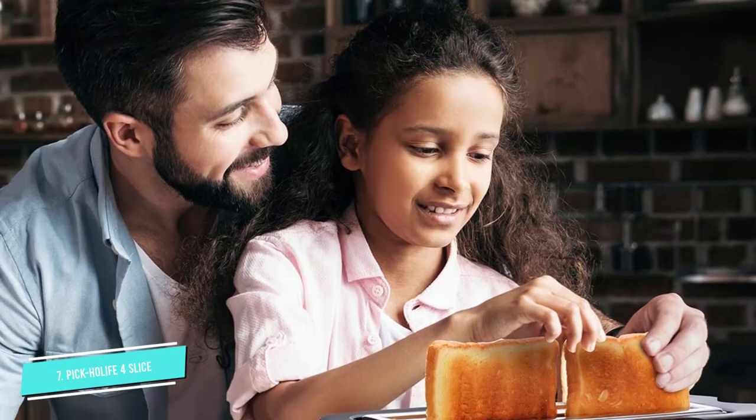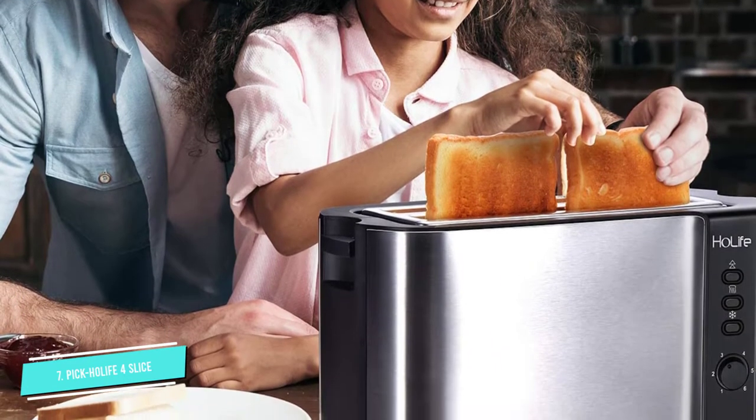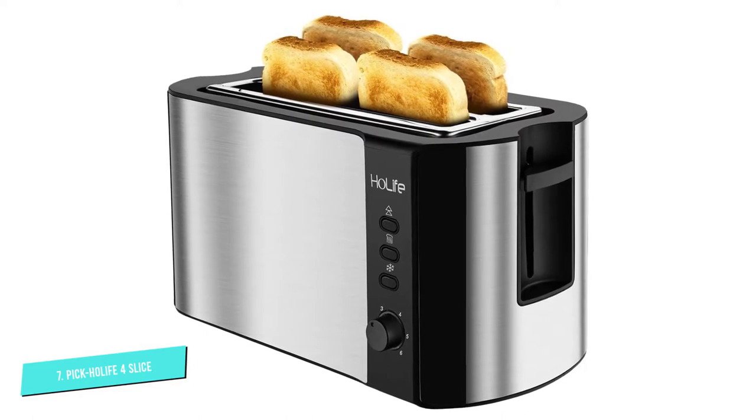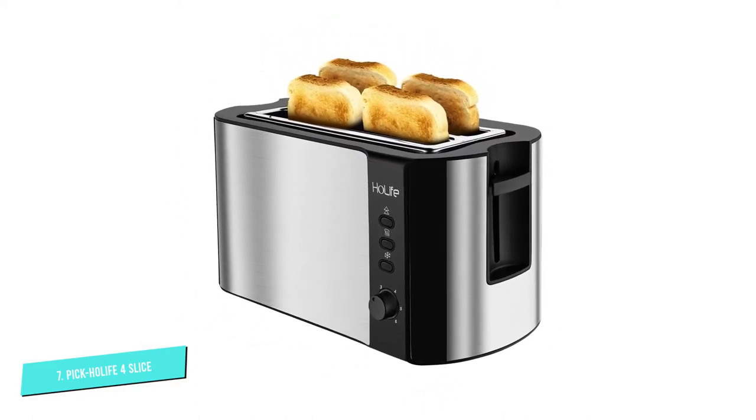The setting goes up to 210 seconds — 3.5 minutes — for a dark brown shade without burning. There are also three smart settings including defrost, reheat, and cancel settings for easy changes to the toasting process.